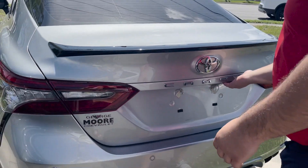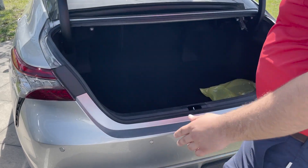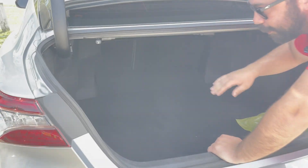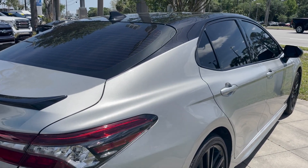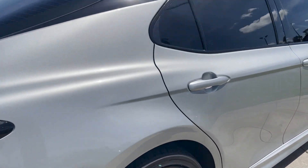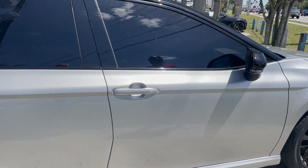It's a Toyota Camry, so it's going to last forever. You got a nice blacked-out spoiler. There's plenty of space in the trunk, and if you need additional storage, those back seats do go down. This is covered with a 3-month, 3,000-mile powertrain warranty, so you do have warranty when you drive off the lot.